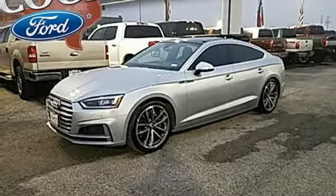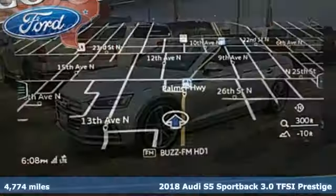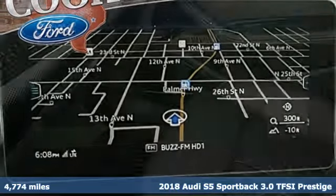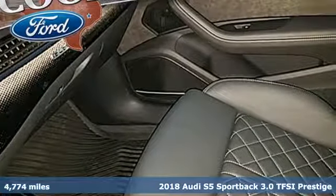Here's a 2018 Audi S5 Sportback. When you look this good, it's hard not to be confident. When you perform like this, it's downright impossible.